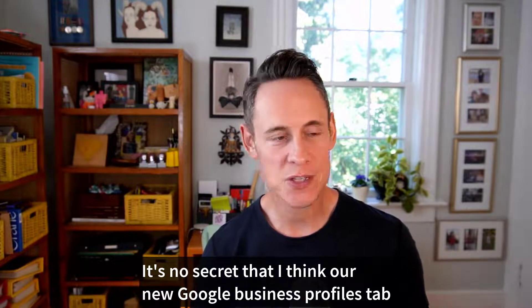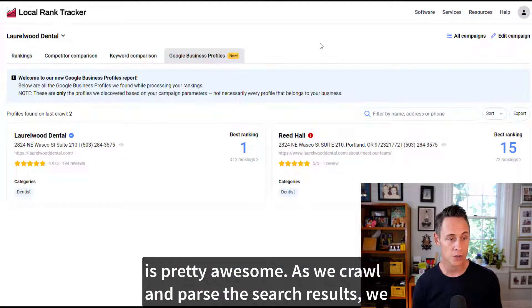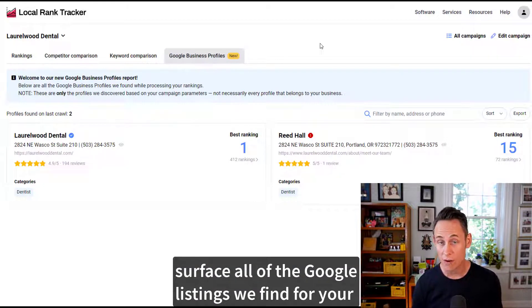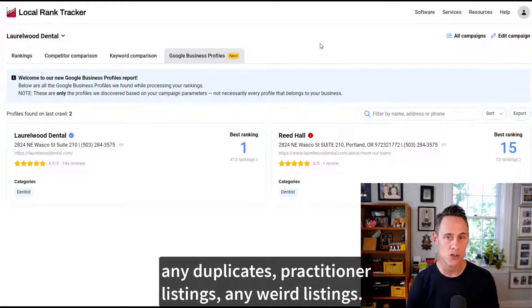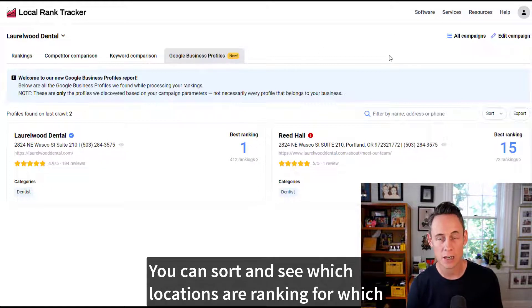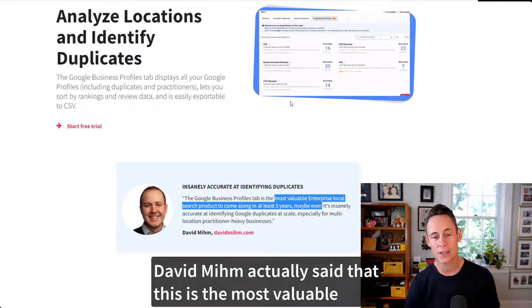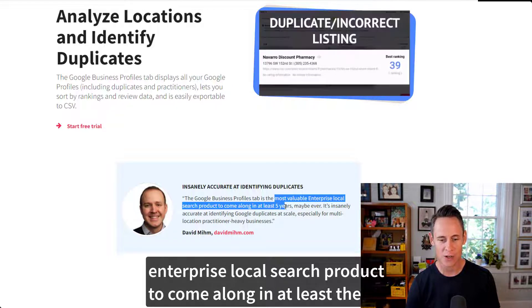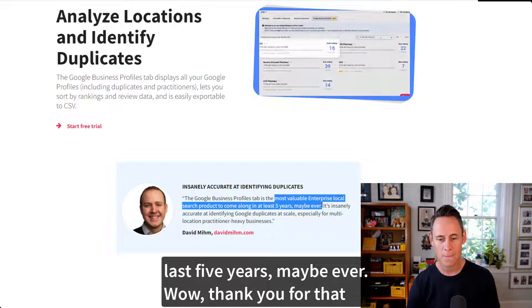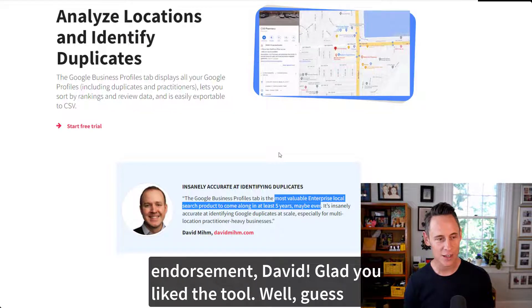It's no secret that I think our new Google Business Profiles tab is pretty awesome. As we crawl and parse the search results, we surface all of the Google listings we find for your business in this new tab. It allows you to see if you have any duplicates, practitioner listings, or anywhere listings. You can sort and see which locations are ranking for which terms, which ones have the most reviews. David Mihm actually said this is the most valuable enterprise local search product to come along in at least the last five years, maybe ever.